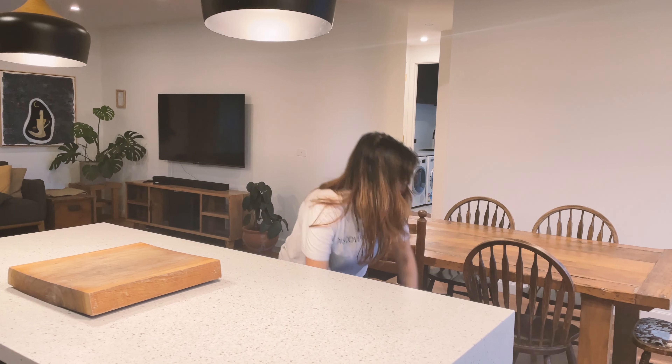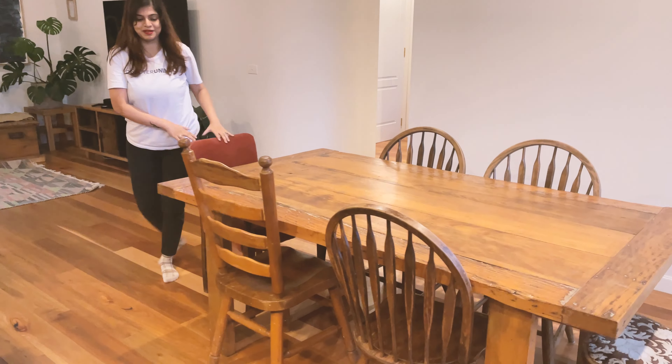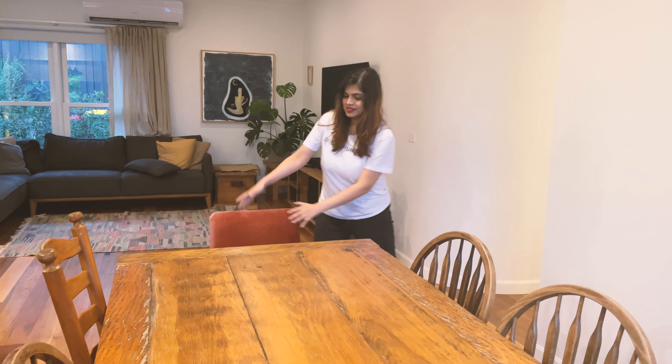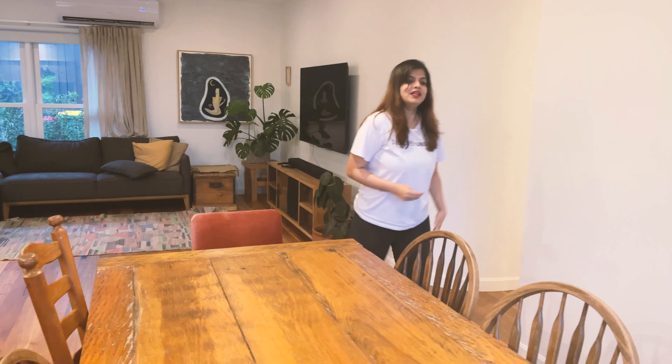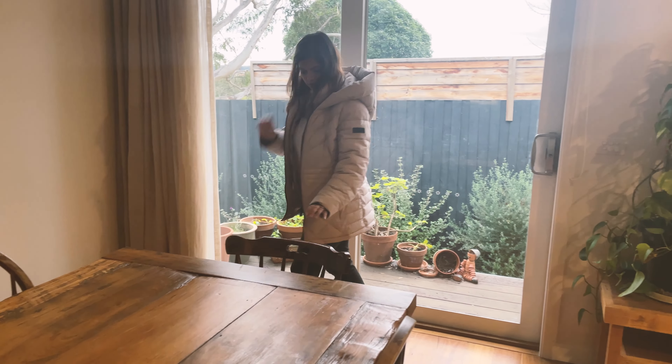Then we have a six-seater dining table. There are three matching chairs and three not-so-matching ones — basically an eclectic design. This one is the most different of them all. Then we can also go out from here. When I came in it wasn't raining, but now it's raining, so I am not going to go out. But we have a backyard.